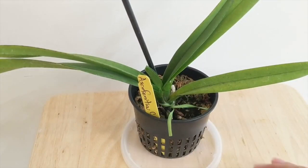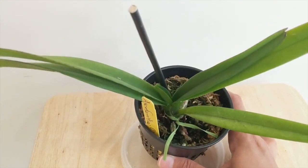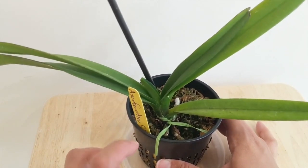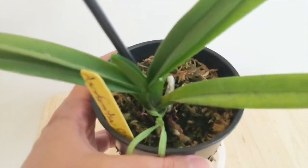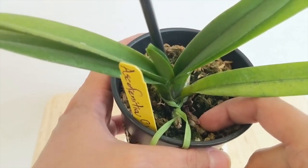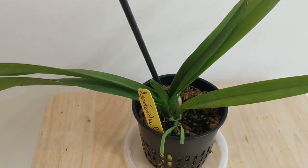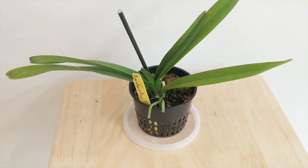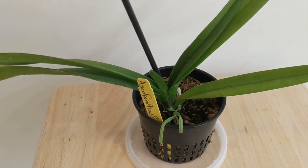Here's an update on one of the troubled orchids. This one's the Ascophenicia Cherry Blossom. As you guys remember, I had this in semi-hydro and it did not adapt whatsoever. However, it's pushing out a flower spike right over here. This orchid was struggling for a long time, and it turns out it just likes wet-dry cycles better. I'm very happy for this one and I can't wait to see blooms — hopefully we get them next month.